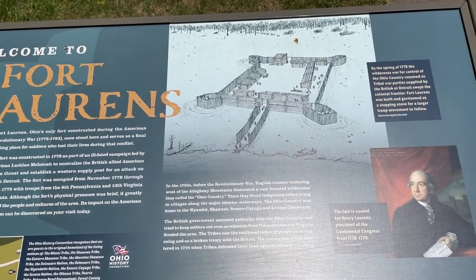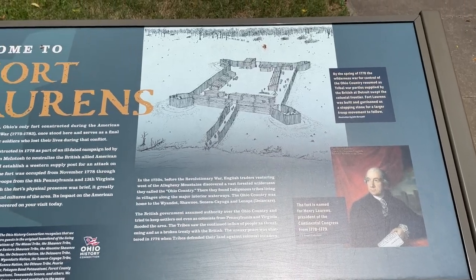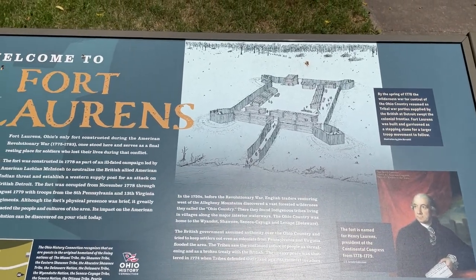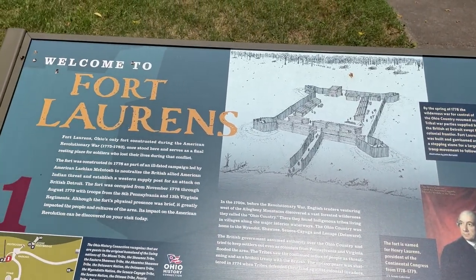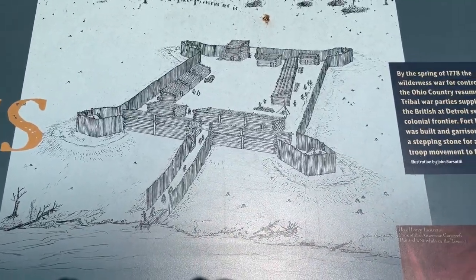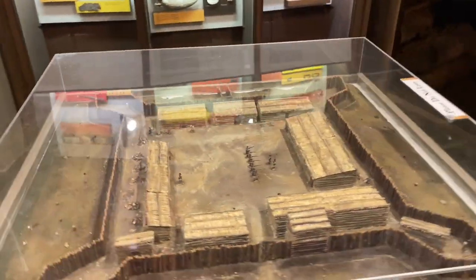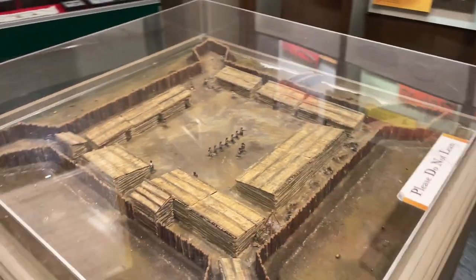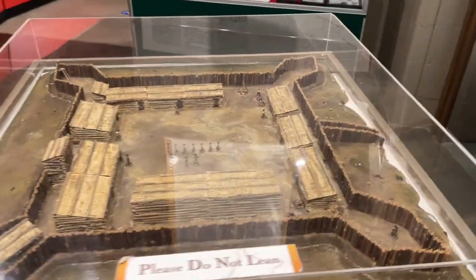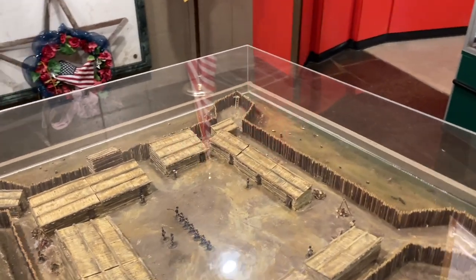This fort was burned down by the Native Americans in the area. They have a museum and a replica of it. Right there is the depiction of it, and I'll walk around and show you the outline of it. This is a recreation of Fort Laurens, and we'll go outside and look at it later.